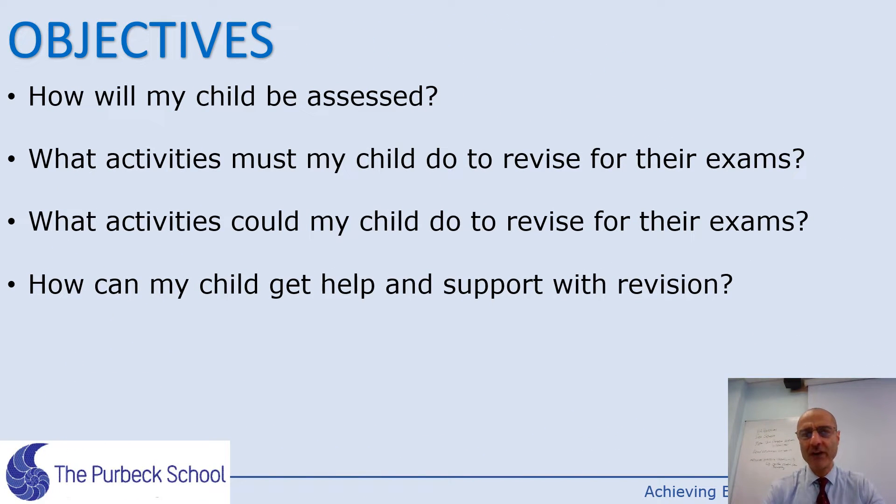I'm going to discuss how your child will be assessed, what activities they must do to absolutely maximise their potential in these exams, what extra activities they could do, and how your child can get help and support with revision.